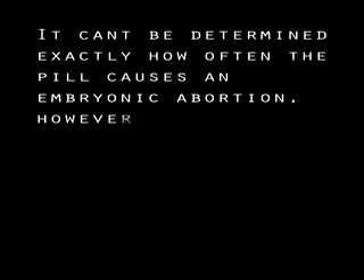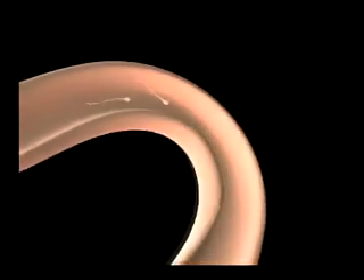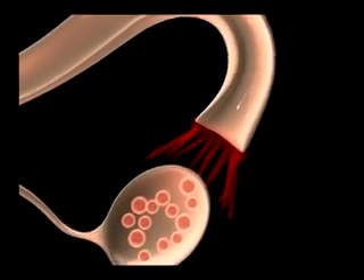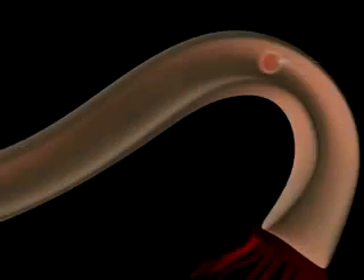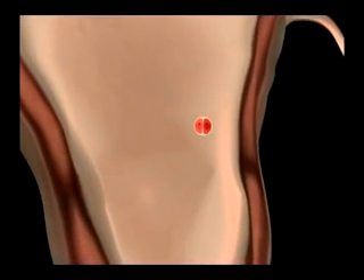It cannot be determined exactly how often the pill causes an embryonic abortion. However, women who take the pill report that they sometimes skip days or don't take it at the exact same time every day, resulting in a failure rate of three to five percent. If three to five percent of women who take the pill still report a pregnancy, how many more women are having breakthrough ovulations — and of these women, how many are conceiving new life but losing their embryos to the abortifacient effects of the synthetic progesterone?